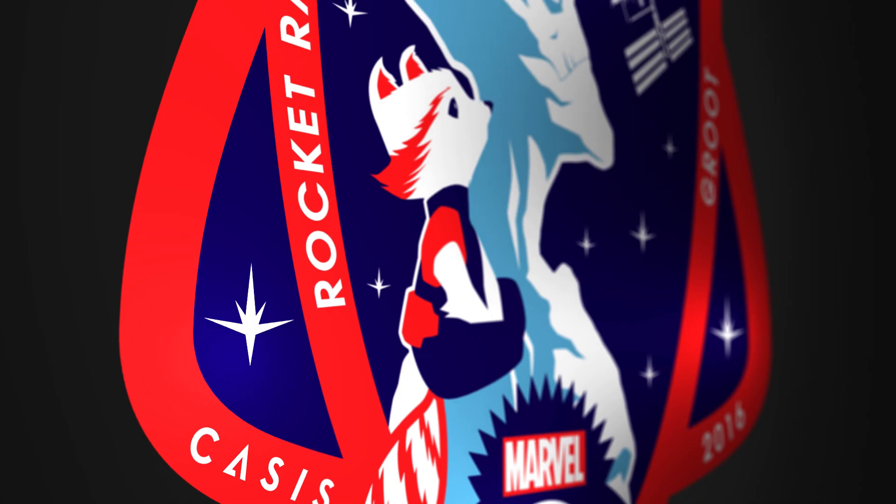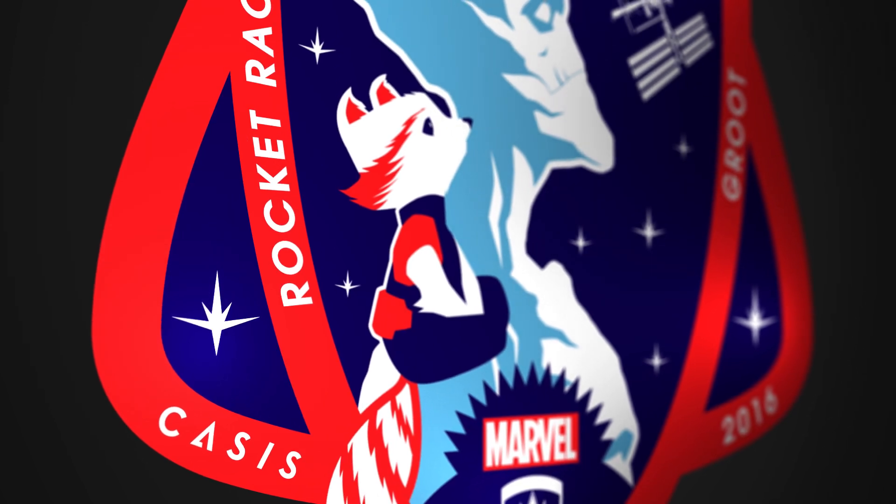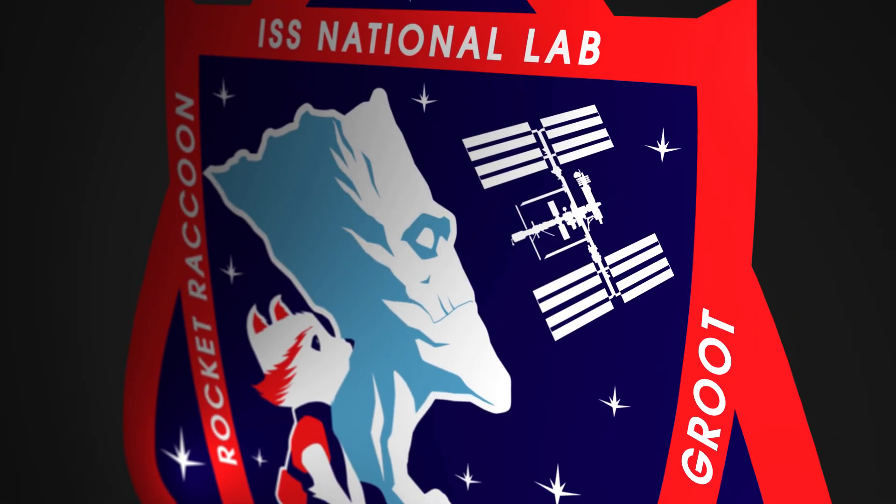Some of my favorite details in the patch are the things that Juan Do chose to do that are really subtle. The stars in the background are actually the flame from inside the Guardians of the Galaxy shield. I love the space station in there — it just looks real sharp.